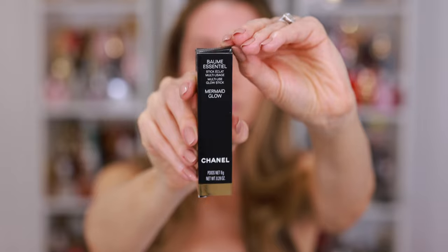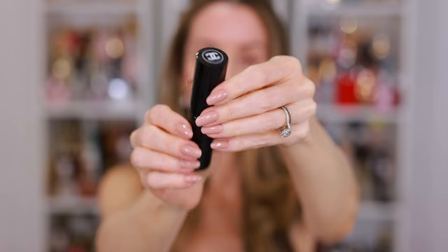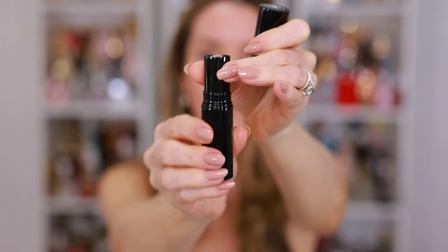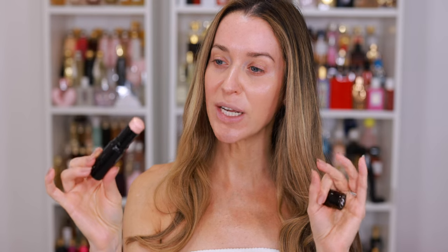The Balm Essential strikes again. I told you somebody had to stop me from purchasing any more of these, but this mermaid glow was calling my name. Anything with mermaid in the title just has to be mine, and I do think it's really pretty. My problem is not that these are bad products — it's just that I don't really use them. Completely my fault, but this mermaid has a very light, kind of golden sandy sheen to it. It's so pretty.